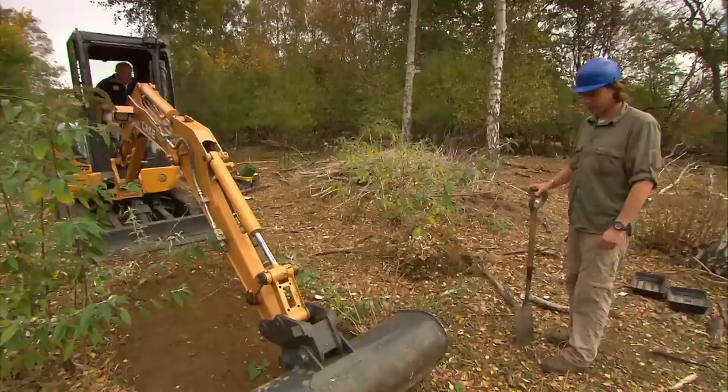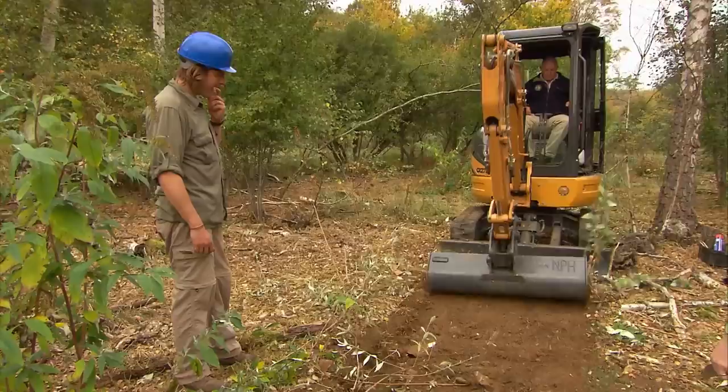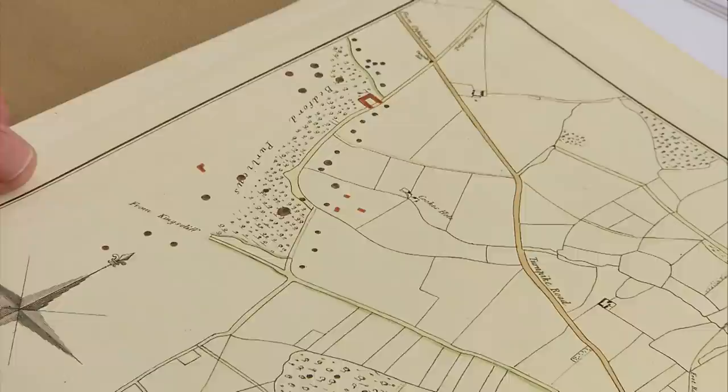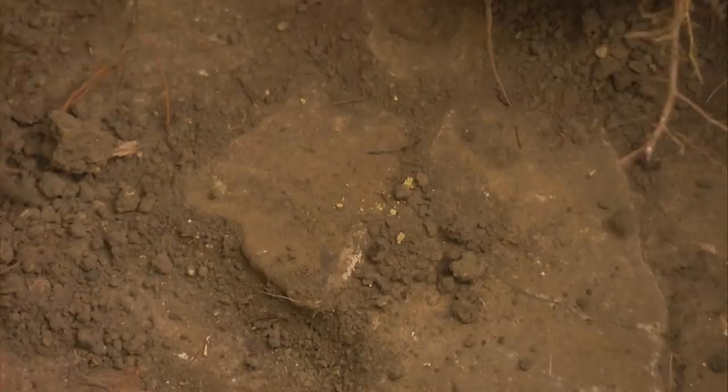As Matt gets his new trench started, I'm wondering if all the walls and tiles we're discovering mean our mystery settlement is a Roman villa, exactly as Edmund Artis predicted back in 1828. Artis certainly knew his Roman sites — he also dug a massive villa at nearby Castor. He described Bedford Purlieus as a second-order villa by comparison, though our experts think that may have been because Castor is such an enormous site.